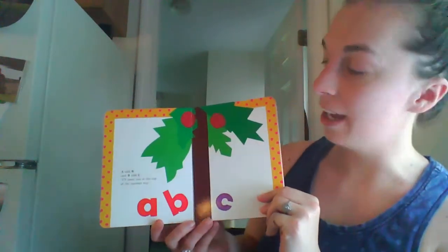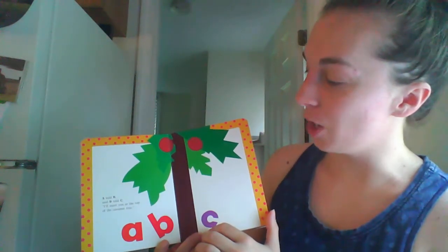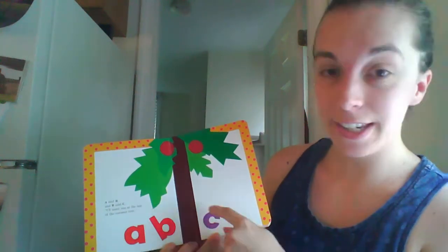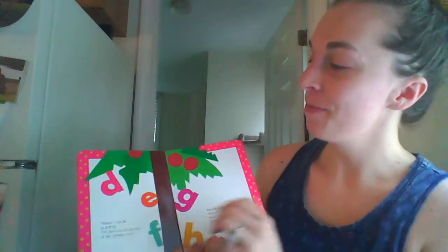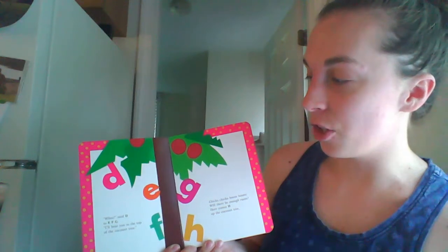A told B and B told C, I'll meet you at the top of the coconut tree. A, B, C. Wee said D to E, F, G. I'll beat you to the top of the coconut tree.